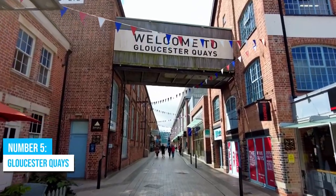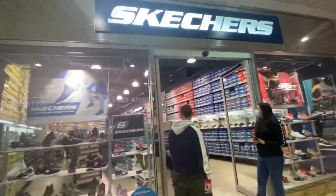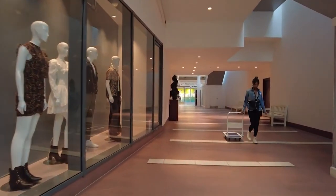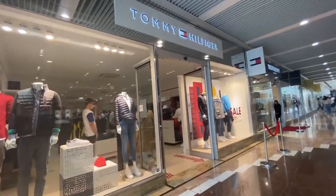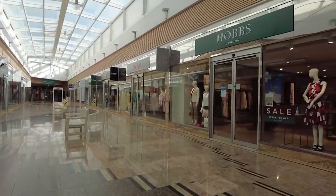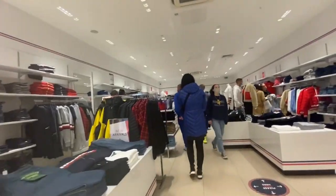Number 5: Gloucester Keys. When in Gloucester, don't miss the chance to explore Gloucester Keys. This place is a shopper's paradise, offering an astounding variety of stores that will leave you feeling spoiled for choice. Whether you're into high-end designer brands or prefer browsing through unique, independent shops, you'll find it all here. There's a vibrant atmosphere that envelops the entire area, creating an enjoyable experience for visitors. Take your time to explore the different stores and discover hidden gems along the way.